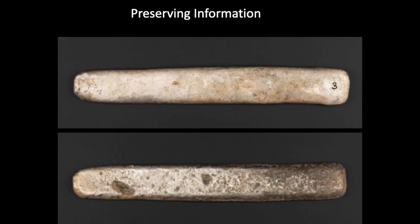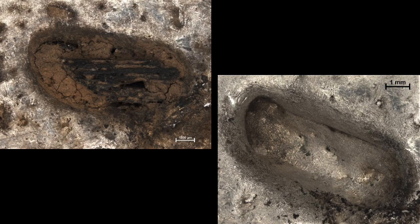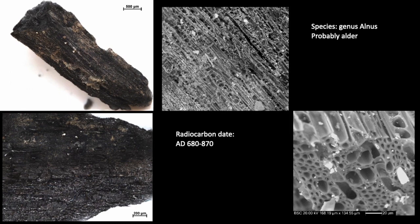As well as revealing information, it's necessary to record and preserve it. One ingot from the top layer of the hoard had a small void on the underside — a casting floor appearing to be filled with charcoal from when the ingot was originally made. This charcoal was removed, brushed clean, and examined under an optical microscope and scanning electron microscope. Organic material directly associated with objects is really useful as, unlike metal, it can be radiocarbon dated. It's important to know the species for radiocarbon dating, as long-lived trees can give dates out by several hundred years. This species was probably elder, a relatively fast-growing tree, and was dated to AD 680 to 870.